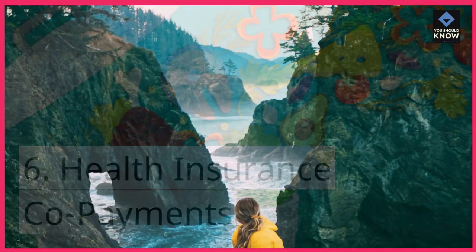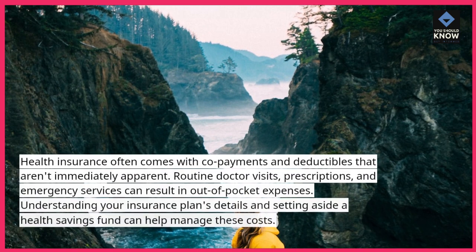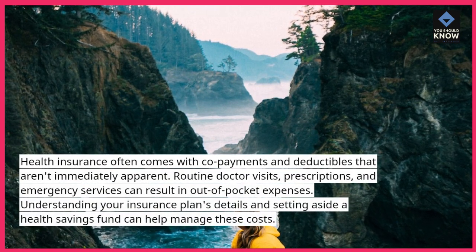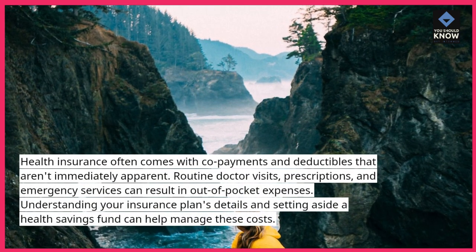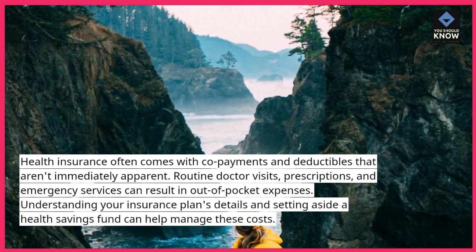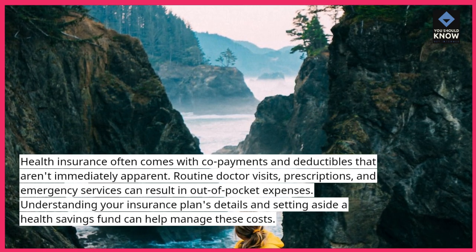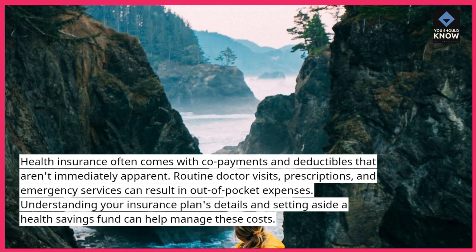Health insurance co-payments: health insurance often comes with co-payments and deductibles that aren't immediately apparent. Routine doctor visits, prescriptions, and emergency services can result in out-of-pocket expenses. Understanding your insurance plan's details and setting aside a health savings fund can help manage these costs.